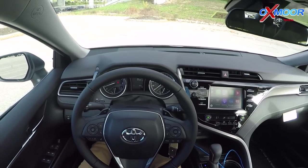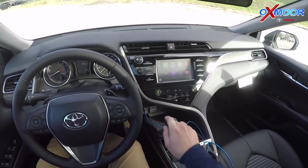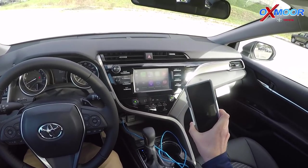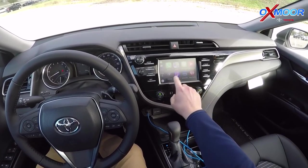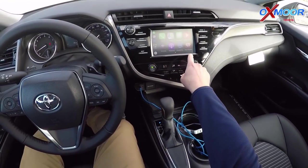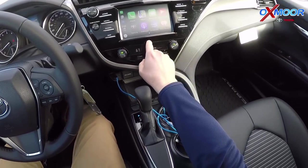The cool thing about the 2019 Camrys is they made Apple CarPlay standard. I have it plugged into my phone via USB and it pulls up my phone — phone, messages, all that stuff is here. I've got my Amazon Music, iHeartRadio, my podcasts, all of this. You can swipe over to Pandora — all music apps.